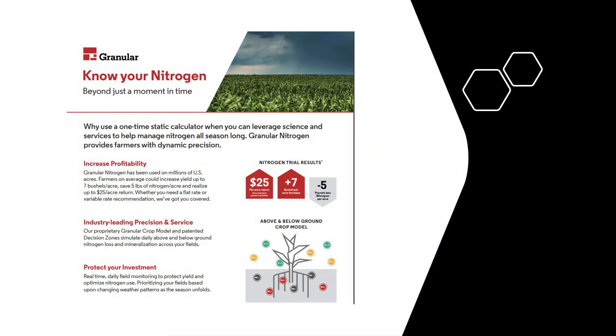In fact, previous trial results utilizing this program on soils prone to nitrogen loss have shown a seven bushel per acre yield increase.